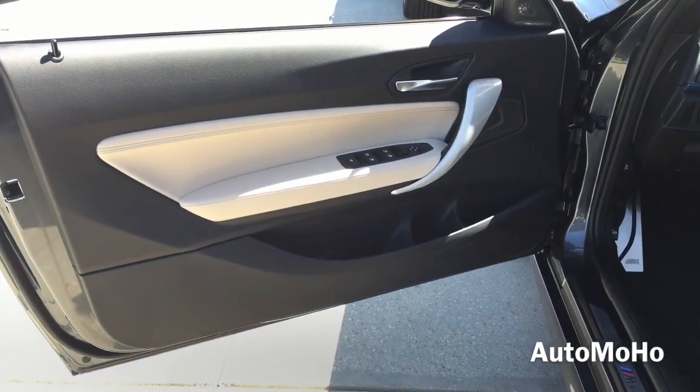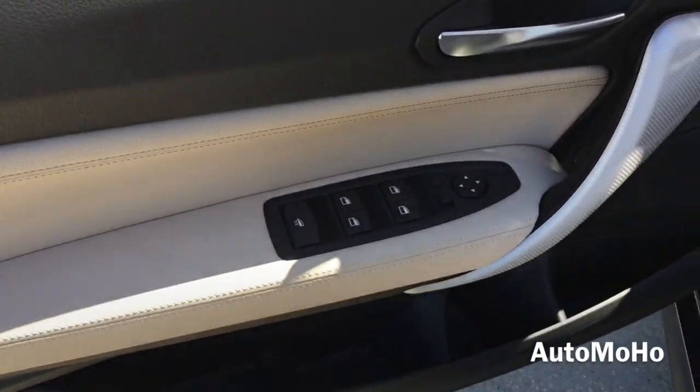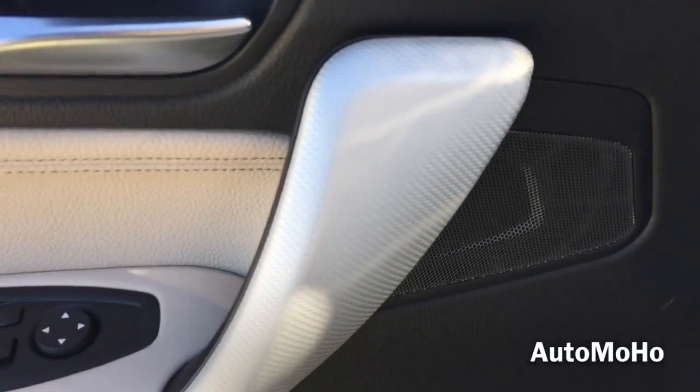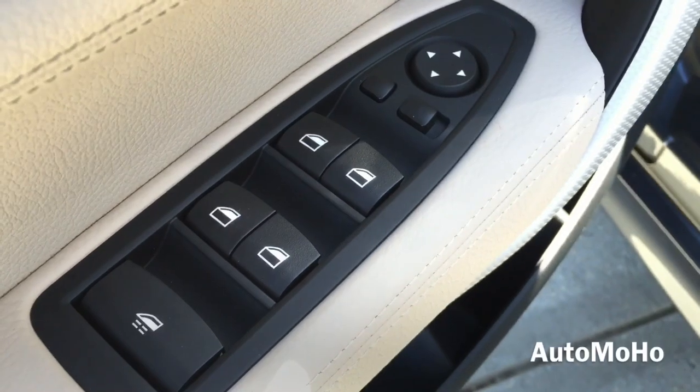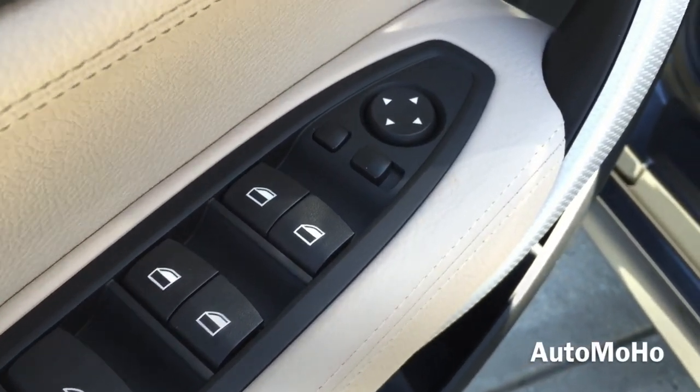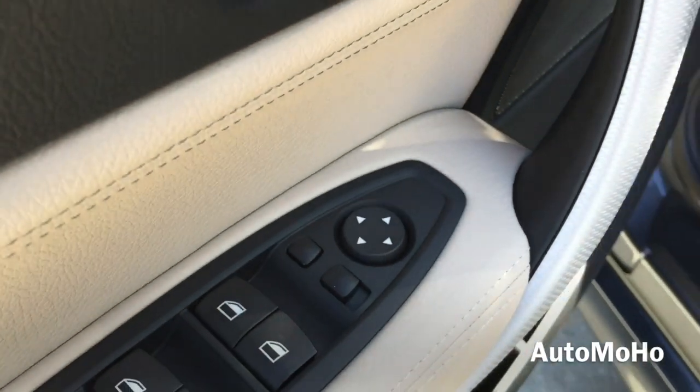Here is a look at the driver side door panel. It is all black with Oyster Dakota leather in the middle and beautiful white carbon fiber trims on the handle. All four windows are fully automatic. There's the side view mirror control, which also features a folding option.